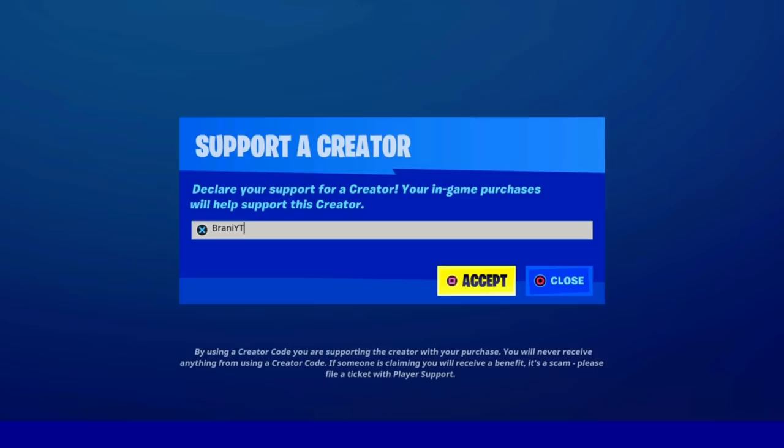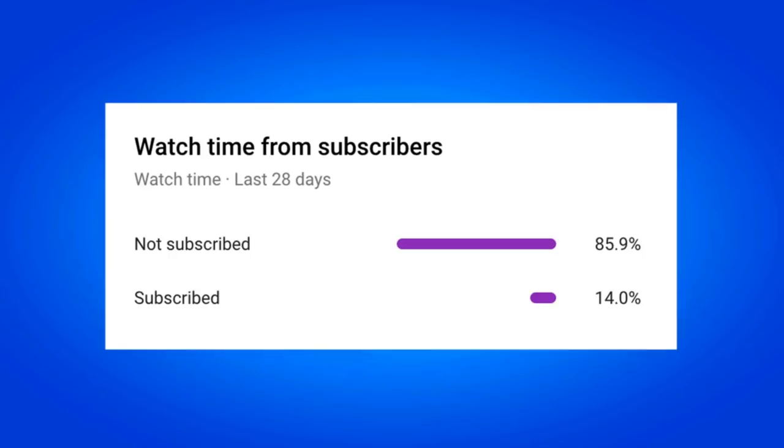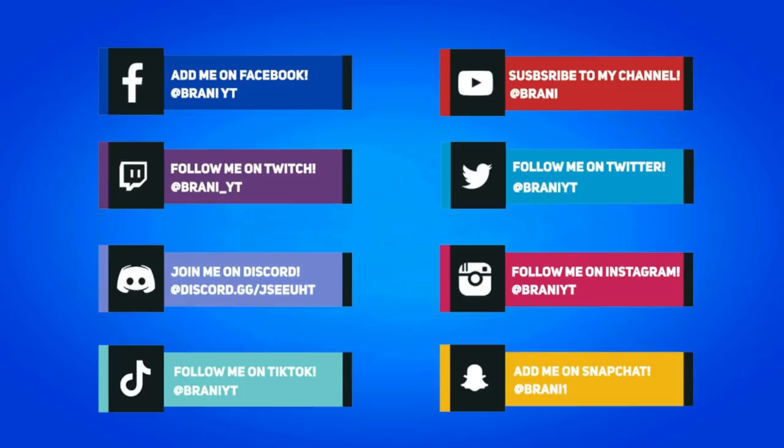And if you would like to support me furthermore, be sure to use code BRANNYYT in the Fortnite item shop as I am an Epic partner with Fortnite — hashtag ad. And if you do use my code, comment down below saying 'I used your code' and I'll give your comment a heart. Also, 85% of my viewers who watch my videos are still not subscribed, so if this applies to you, make sure you hit that big red subscribe button.